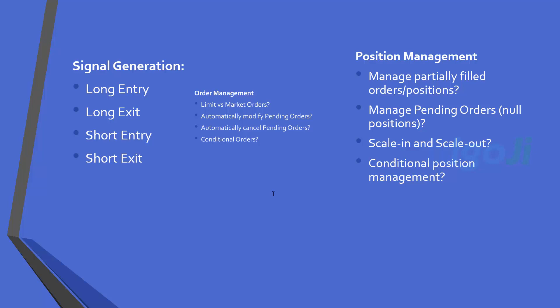Let us briefly look at important aspects of position management. You need a plan to manage partially filled positions. For example, if you send a long entry order for 100 shares and it is partially filled for 50 shares only, then the long exit should be for 50 shares, not 100. Or if the entry order does not get filled at all — a null position — then the exit order should also not be placed. If you can implement scale-in and scale-out with anti-martingale or any of its variations, it will change the entire shape of the strategy.